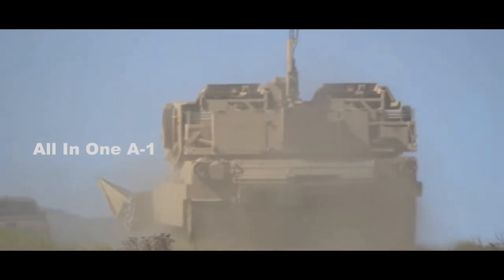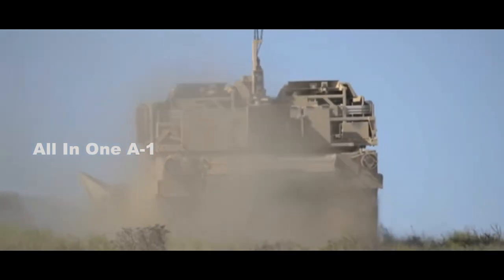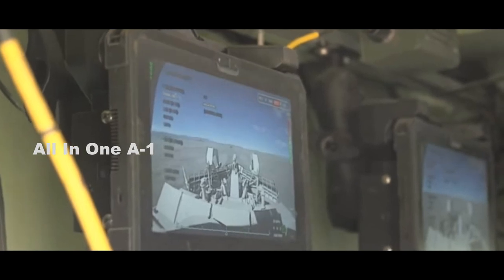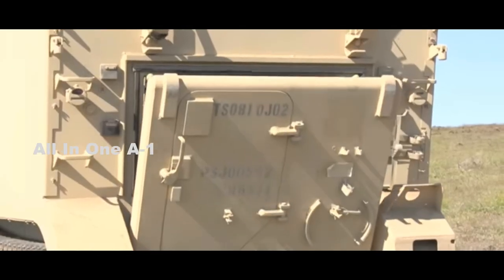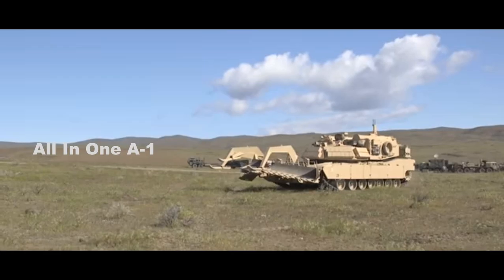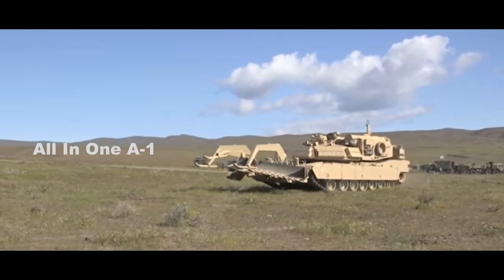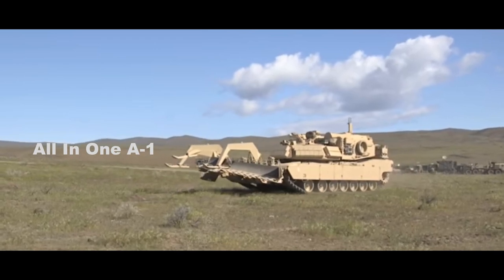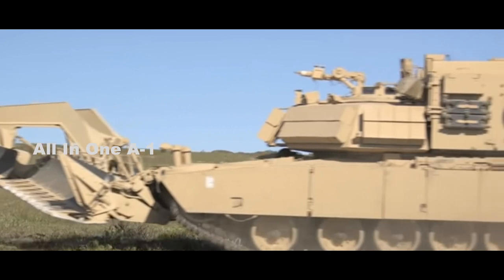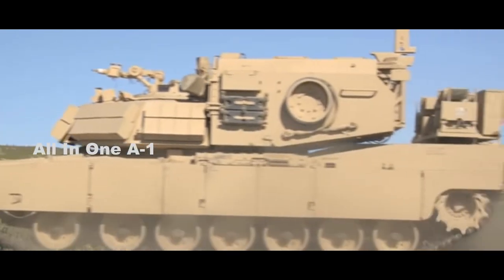The Unmanned M1 Abrams Main Battle Tank — Robotic Complex Breach Concept Vehicle. A new unmanned version of the M1 Abrams Main Battle Tank recently underwent testing in Yakima, Washington. The Abrams Robotic Complex Breach Concept Vehicle, designed to clear minefields and battlefield obstacles ahead of a ground assault, was developed to take humans out of the line of fire.